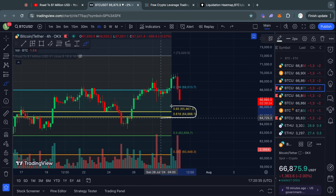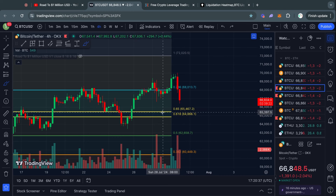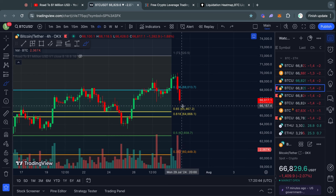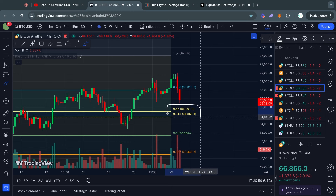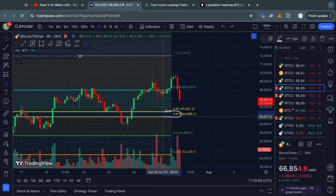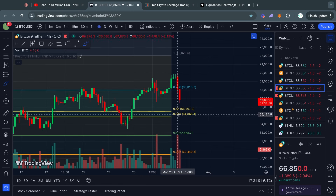In terms of Fibonacci support to the downside, we have the Fibonacci golden pocket right here between the 0.65 level and the 0.618 level, sitting from about 65.5k all the way down to 64.8k. This is potentially an area of interest to watch in terms of price action if this pullback continues, because it could act as a level of support. You should be paying attention to this if you are currently in a short trade.